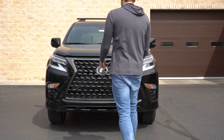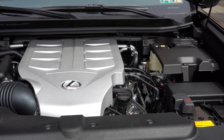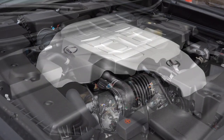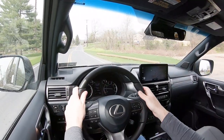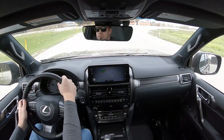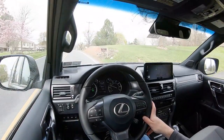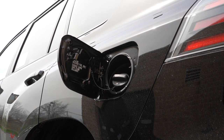Regardless of trim level, the powertrain is the same across the board. Powering the beast is a 4.6-liter naturally aspirated V8 putting out 301 horsepower at 5,500 RPM and 329 pound-feet of torque at 3,500 RPM. Power is sent to all four wheels via a full-time four-wheel drive system that comes standard on the GX, through a six-speed automatic. Zero to 60 is approximately 7.2 seconds, top speed 110 mph, and fuel economy is 15 city, 19 highway on premium unleaded.